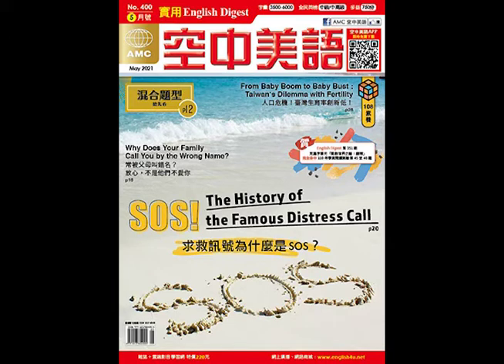Part B. In Part B, you will hear one question or statement. Choose the best response or reply. Question 3. I found the new superhero movie to be very disappointing.